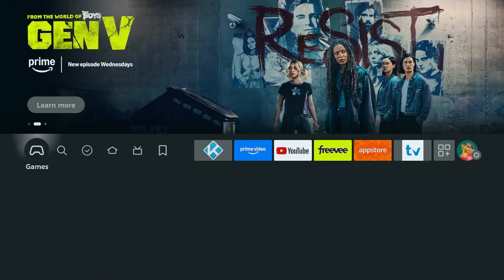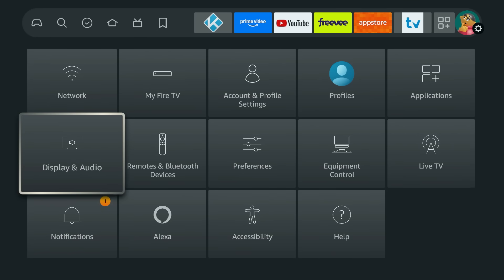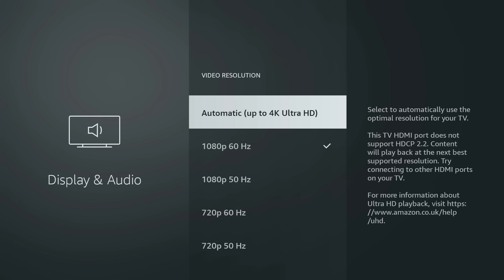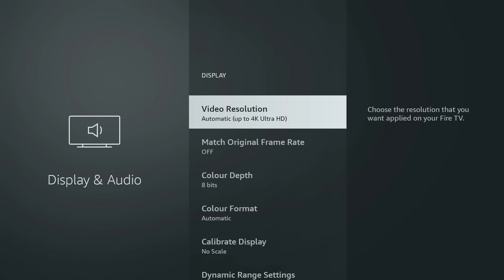Let's start off by going to Settings, Display and Audio, and then choose Display. In here, choose Video Resolution and set it to Auto, or manually select 2160p 60Hz if available. This ensures you're always outputting in true 4K. If it's left on a lower setting, your Fire Stick might downscale and you won't actually be seeing all the detail your TV can handle.